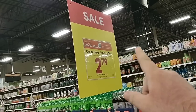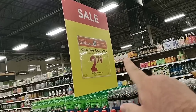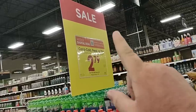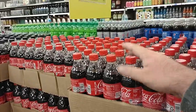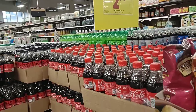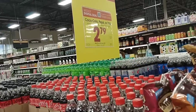Coca-Cola, Pepsi, or 7-Up products — mix or match six-pack of the 16.9-ounce plastic bottles — are $2.79 on the digital coupon and you can use it up to five times. That's pretty good considering the regular price is a ridiculous $5.49.